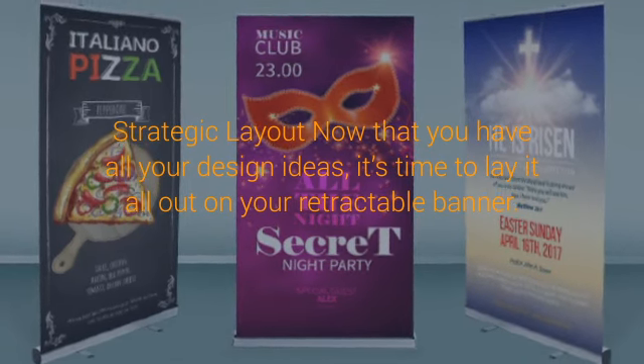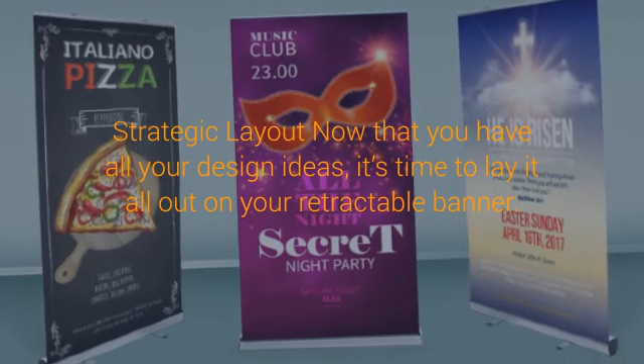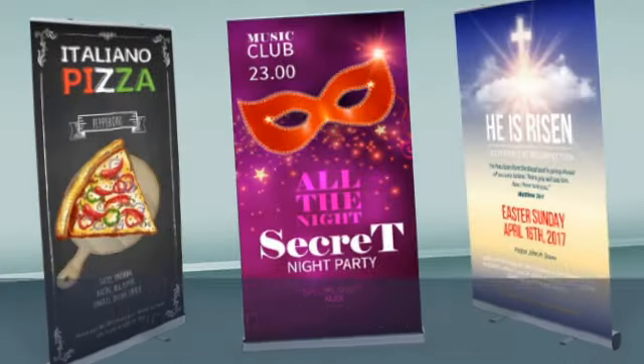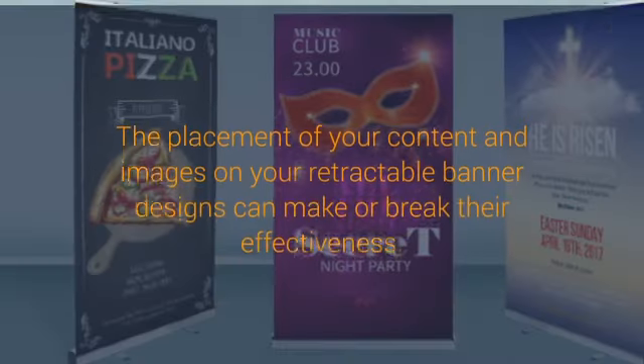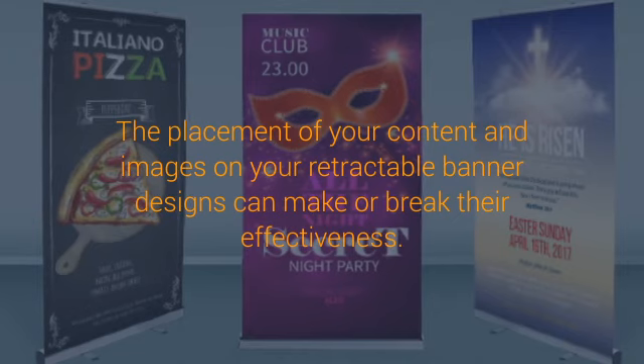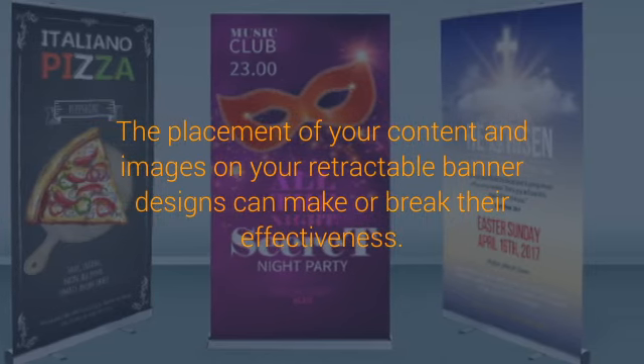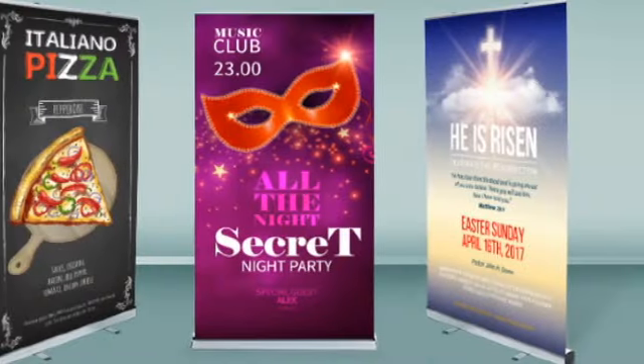It's worth noting the importance of content strategy. Use your messaging not to loudly sell yourself, but to build trust with your targets. Your banners will produce real results if you execute your content strategically. Successful content strategy ranges anywhere from providing a shocking truth to providing vital but fast facts that are industry-related.